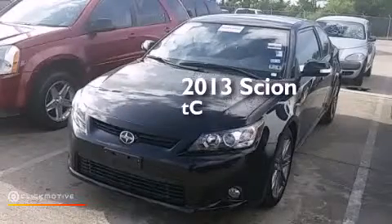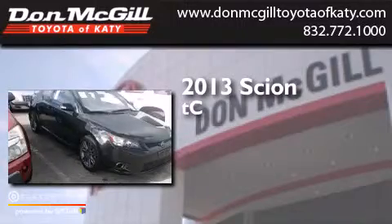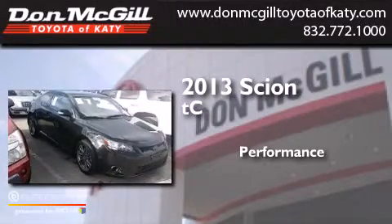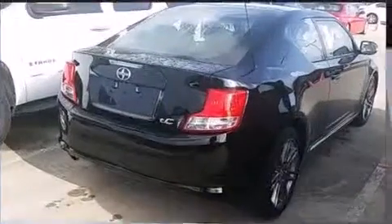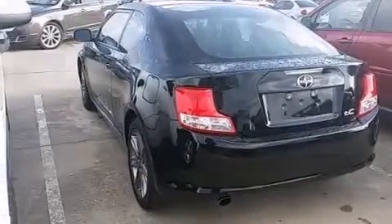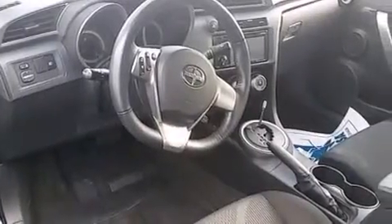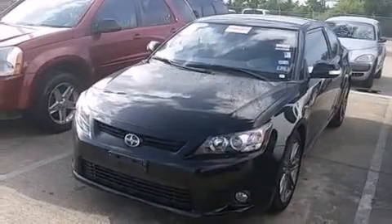This is a 2013 Scion TC. Its top features include a sunroof, a premium audio system, commercial-free satellite radio, traction control and stability control systems, aluminum wheels, and a tire pressure monitoring system.